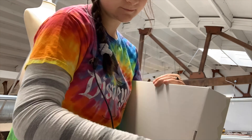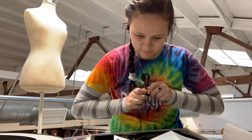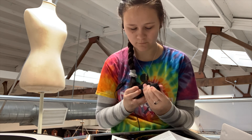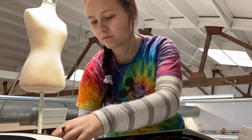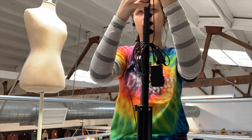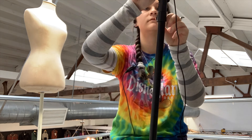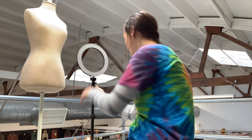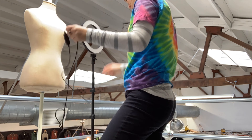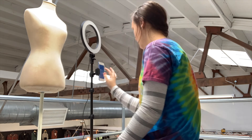Sometimes my mentor will give me random projects to complete. On multiple occasions I have been given things to build — previously I built a cart that we now use for tagging. This time I was given a ring light. This is used to help better enhance our photos going on our website and social media. I read the instructions and connected each piece carefully, then plugged it in to test out the light. While testing, I found that you can change both the brightness and color.